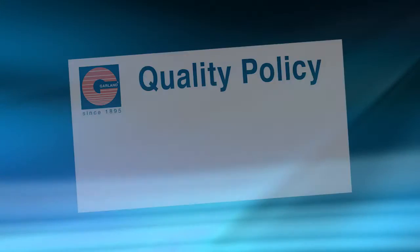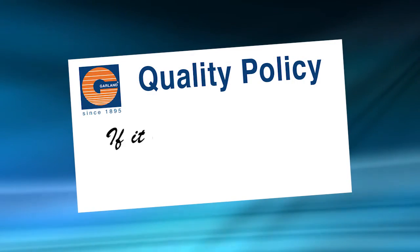As an ISO certified company, Garland is committed to offering the best products and services to our customers. Our goal is to exceed our customers' expectations. Our quality policy states that if it can be done better, Garland will do it — and I think OptiMax is a perfect example of this.